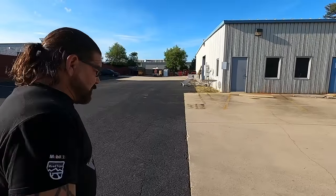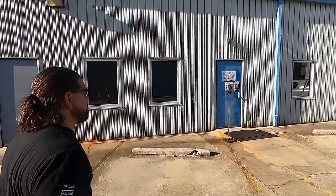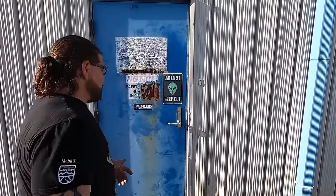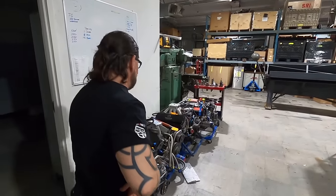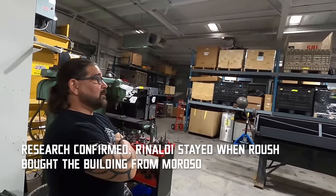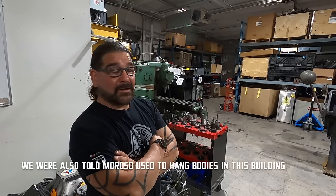Our motors weren't from Liberty — they were from Livonia. We still had a motor shop back here: Bob Rinaldi was back here, our tuners were back here, we had some machinists. They didn't build motors because we were getting them from Livonia. I got the keys — this place never changed. And if you do some research, this might have been where Bob Rinaldi did his motors, because he did the motors for Moroso.